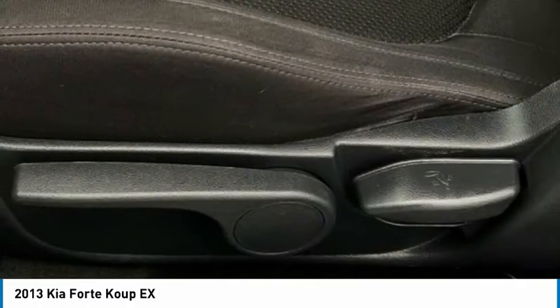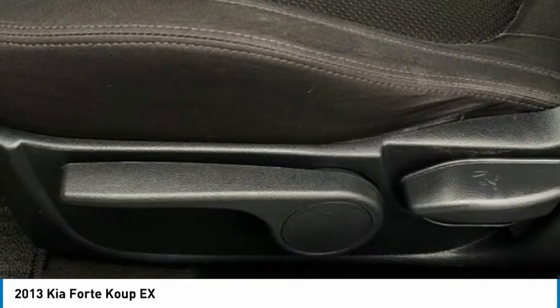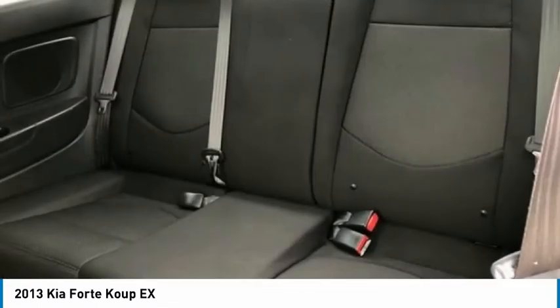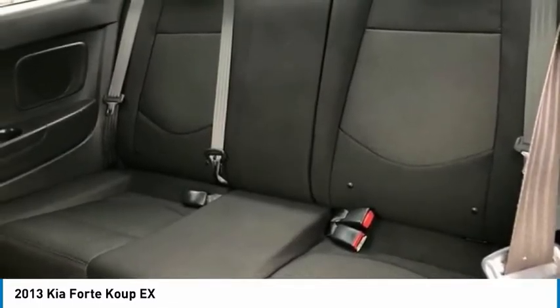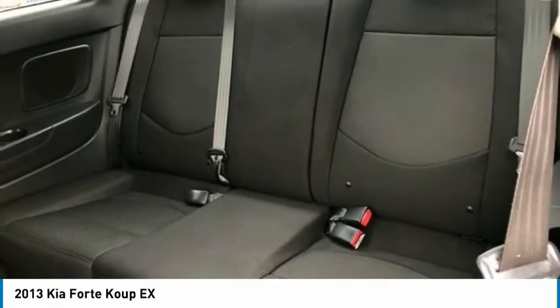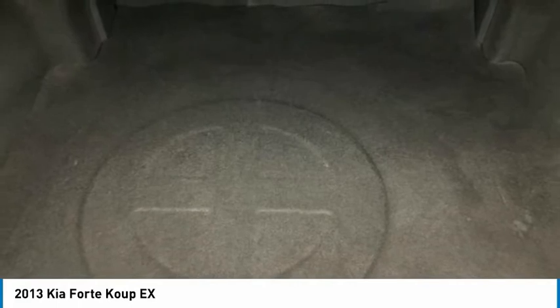If your budget says mac and cheese but your self-worth demands prime rib, one of the three 2013 Kia Forte compacts is sure to satisfy both demands. Good resale and reliability ratings should ease worries for first-time Kia buyers, as should the robust standard warranty.